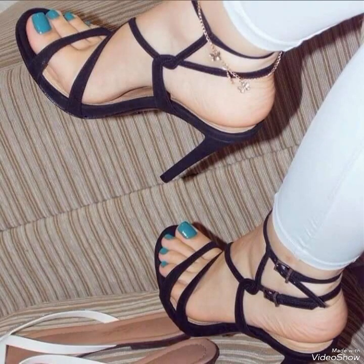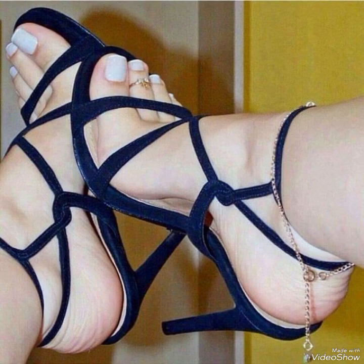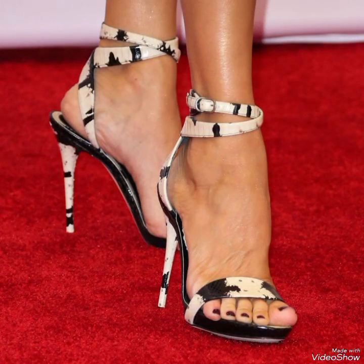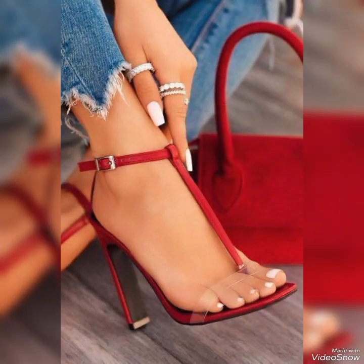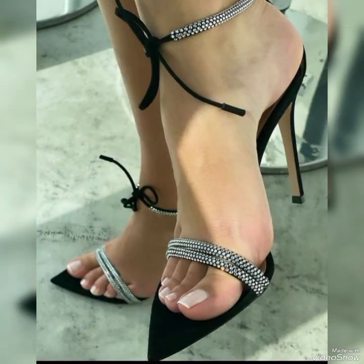Hello friends, how are you? I hope you all are fine and doing well and enjoying the best condition of health. Dear viewers, today in this video I will show you the best collection of high-heeled sandals for ladies.